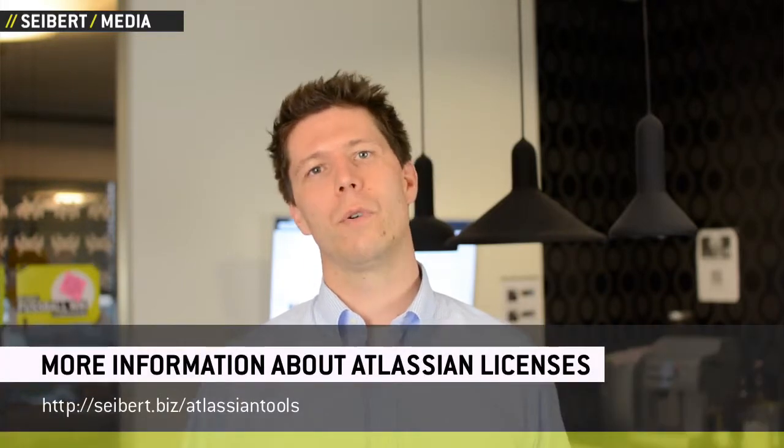Atlassian enhances and improves their software at a pace that is uncommon in the industry. Most users want the updates and want to get their hands on a new version. There are many more reasons for renewal, but let's assume that you want to renew — that is where this video really starts.